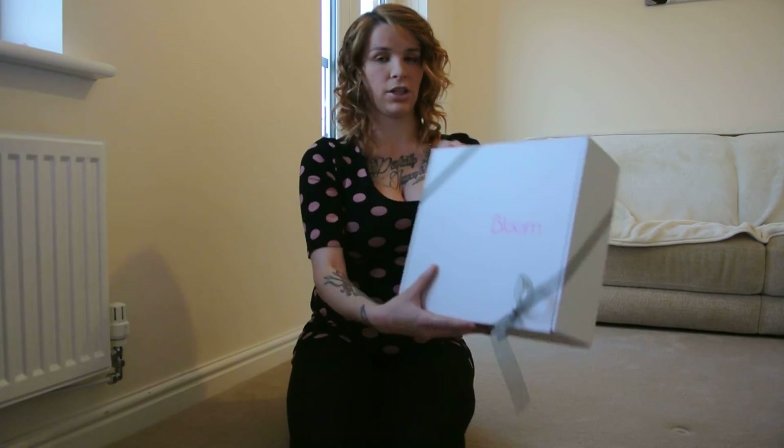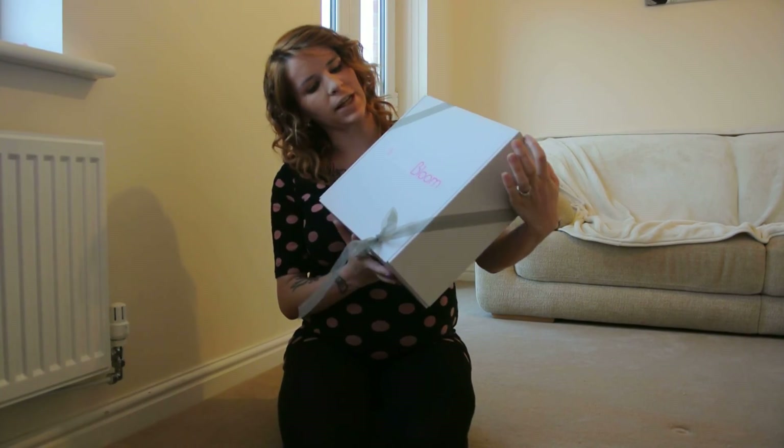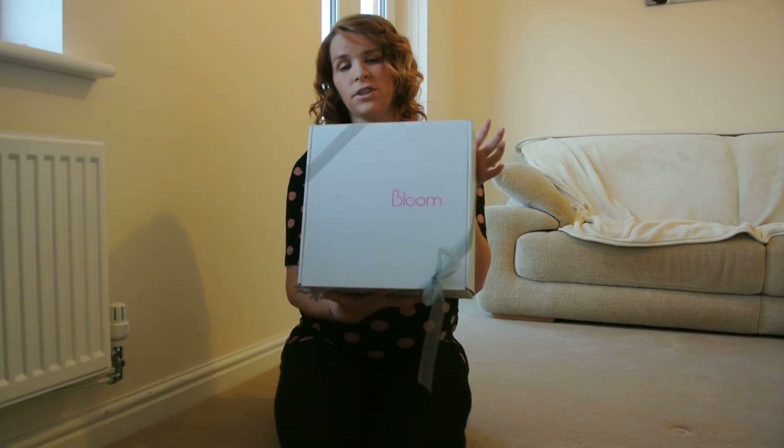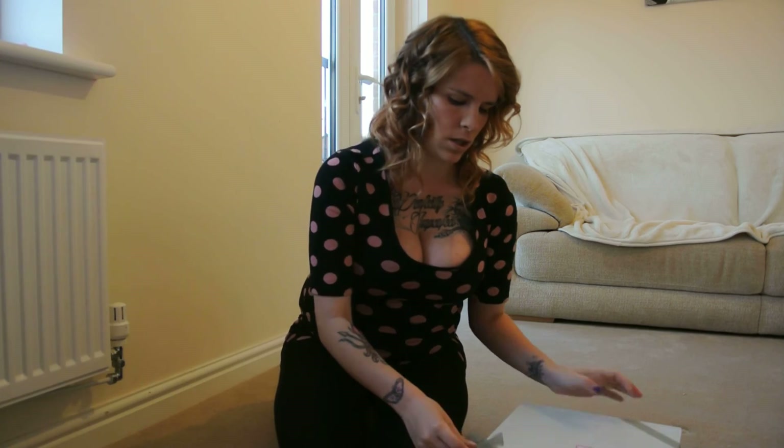First of all, the packaging. Best mention that. Packaging is absolutely beautiful. It's wrapped in a nice bow so if you want to give it as a gift at a baby shower, fantastic. Let's get started.